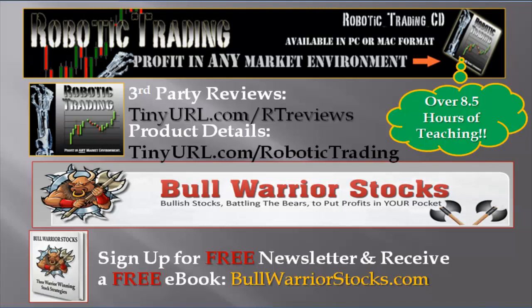Thanks for watching the video — hopefully you found it helpful. If you did, I'd encourage you to check out our robotic trading course, which is over eight and a half hours of teaching. There's plenty of information — with it you'll be able to build your own strategies, learn about charting in general, and profit in any market environment. Because just because the market may be bad, you can always short. The course goes over how to use charts, and when you learn the foundational things you can build your own strategies that fit your personality.